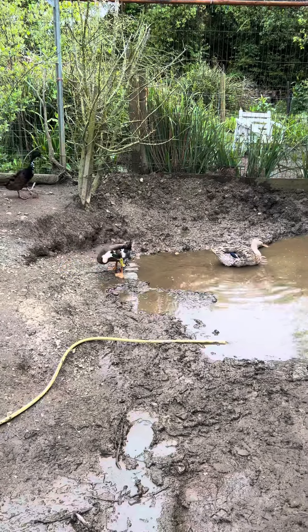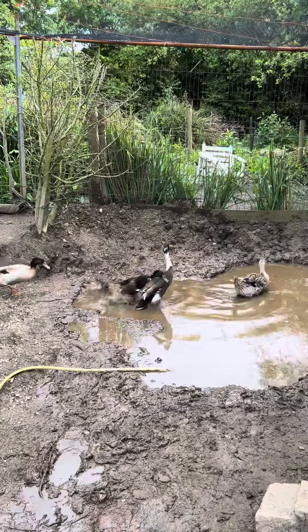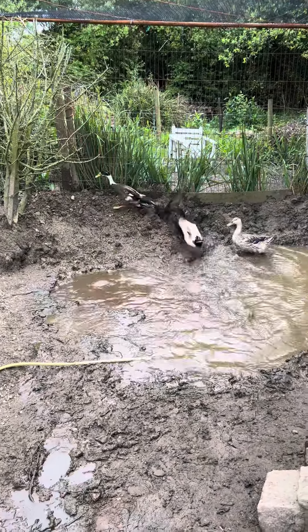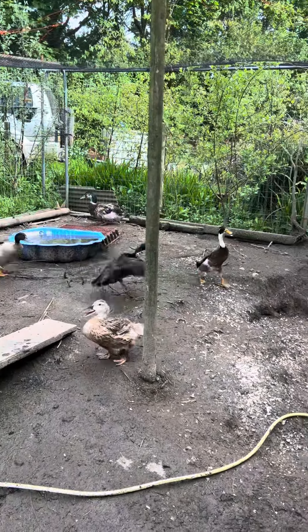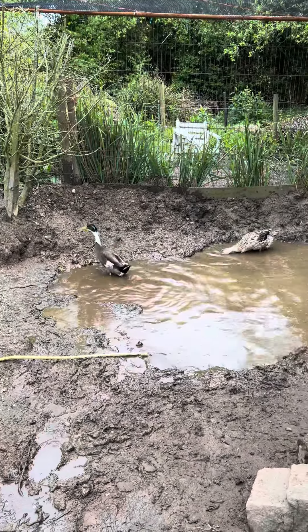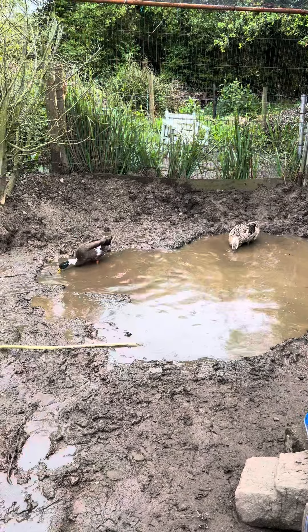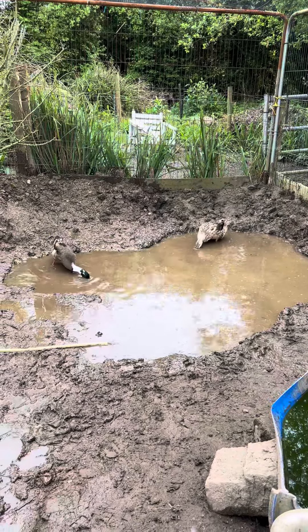I think there's about 800 litres left in the tank, so I think I'll empty the whole lot in there overnight and let it run in to see what happens.